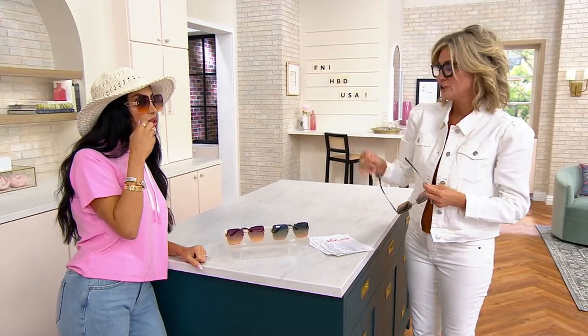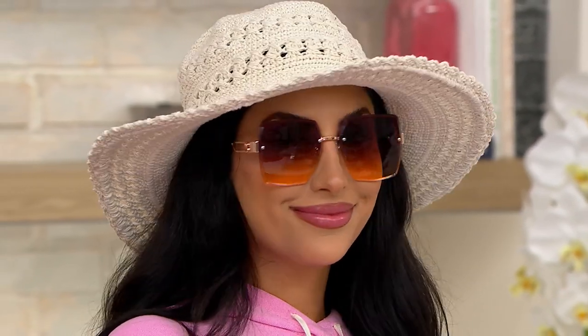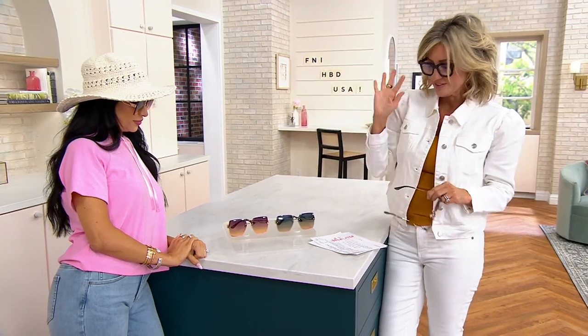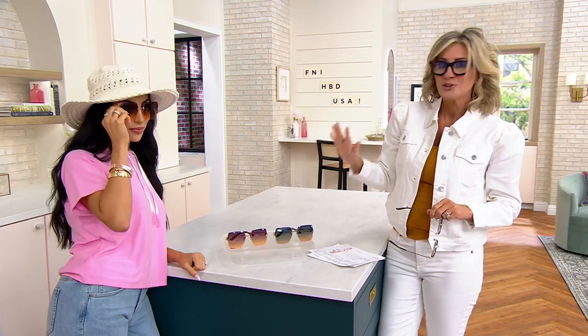They look so good on you — they look so expensive. I mean, I'm shocked, and they're comfortable. The little nose pads are completely adjustable. So here are your choices, because brand new today, only order of the year — these are called the Cool Vibes.